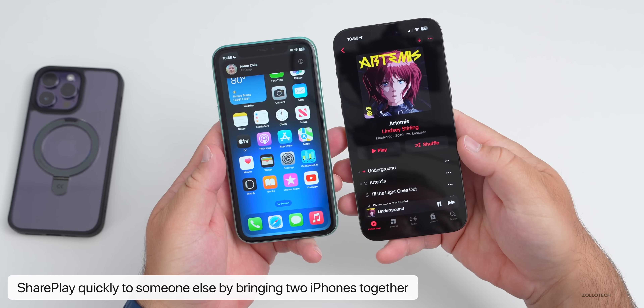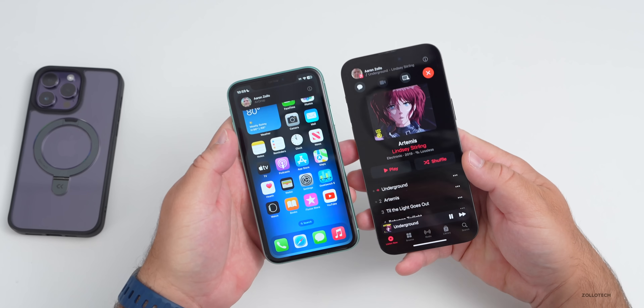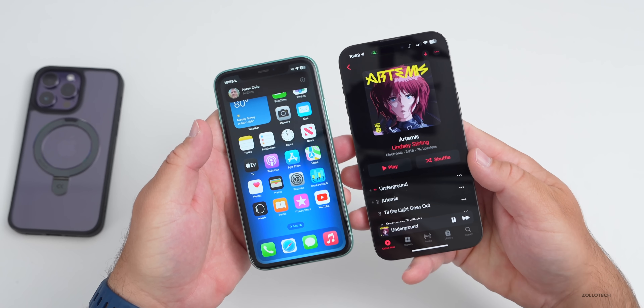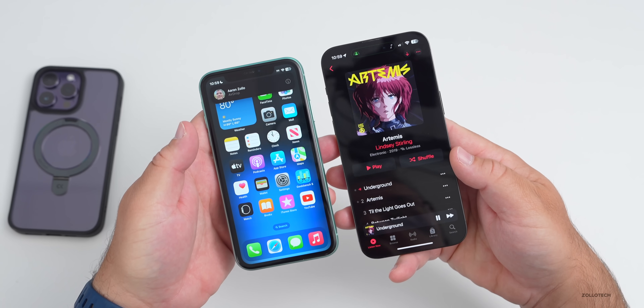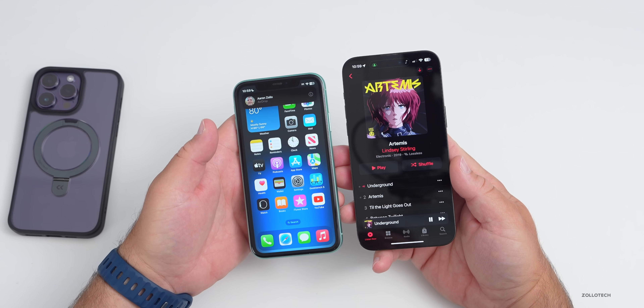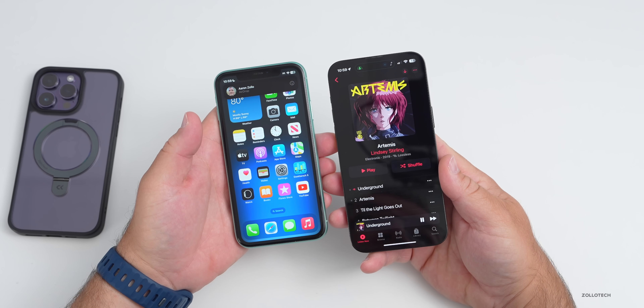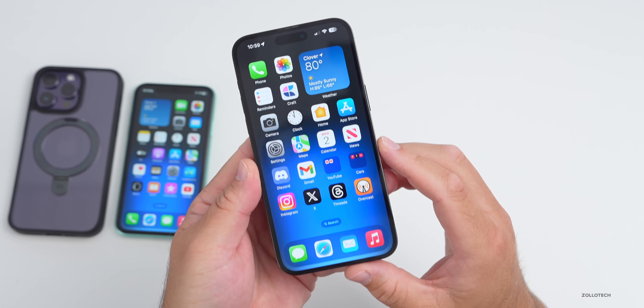It says SharePlay, so we can quickly go right into SharePlay doing the exact same thing. The other user has to accept, and then you can share your music, videos, and everything else — very quickly, just by bringing devices together. It's just a faster and nicer way to do this.